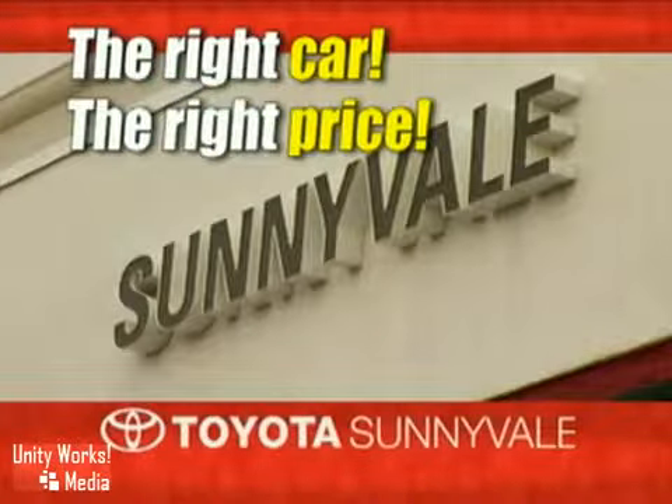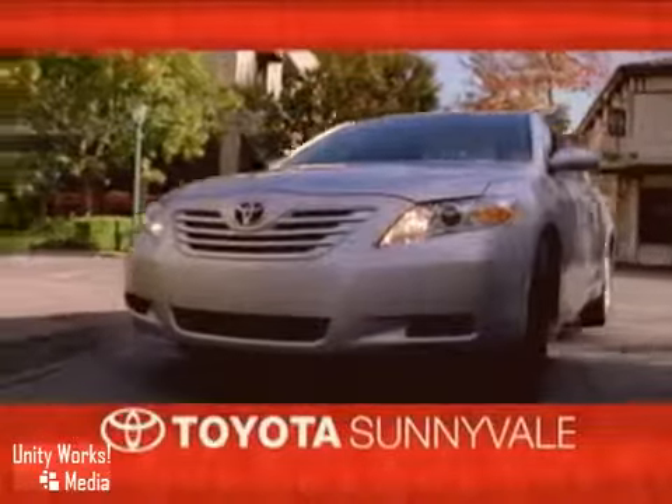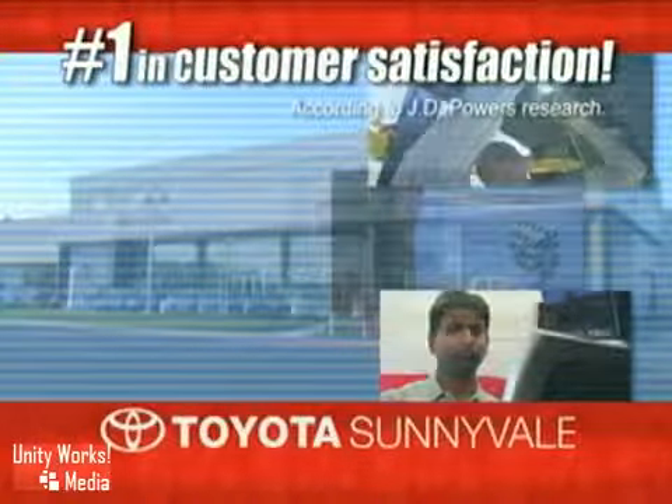The right car at the right price. Toyota Sunnyvale is the dealership for you, and we're number one in customer satisfaction. Visit us today.